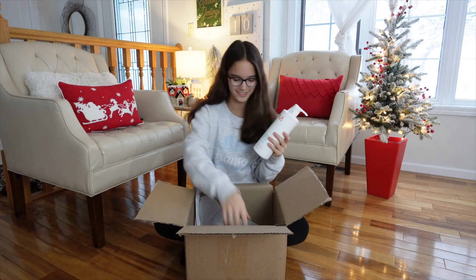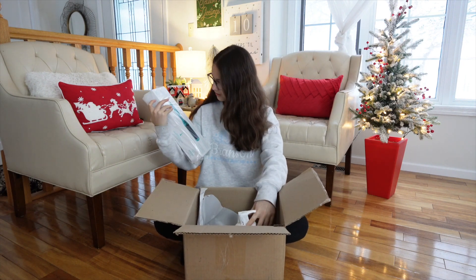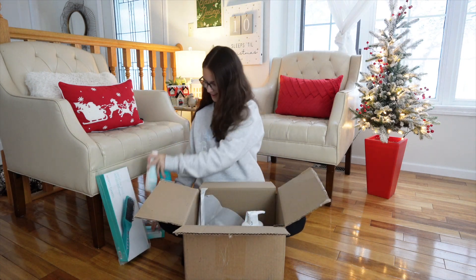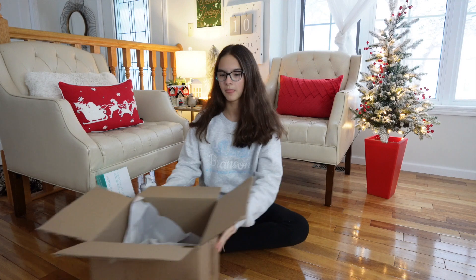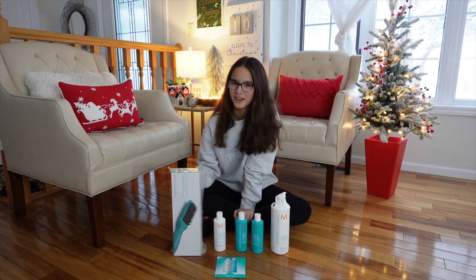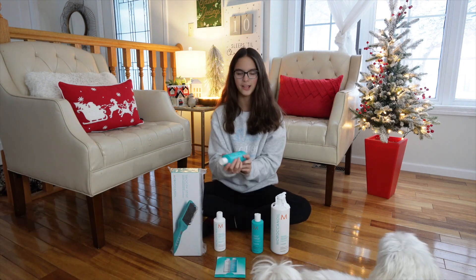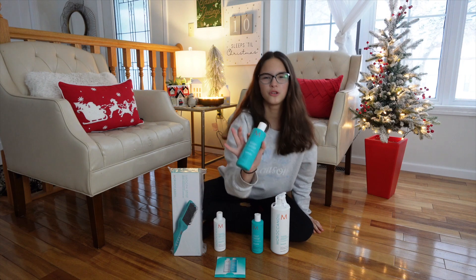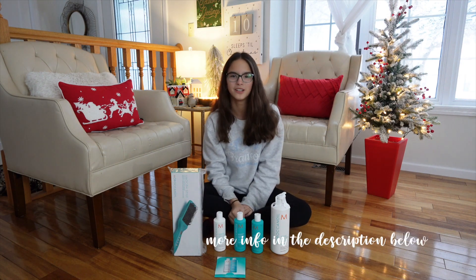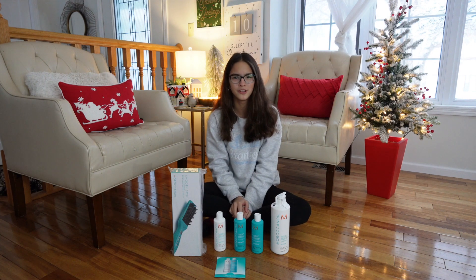There's so many hair products — this is so cool! My mom got me a bunch of cool stuff from my favorite brand, Moroccanoil. For like the entirety of last year I would always use Moroccanoil as my shampoo and conditioner, and I loved it so much. My hair was so soft, my hair would smell so good, it just felt really nice.